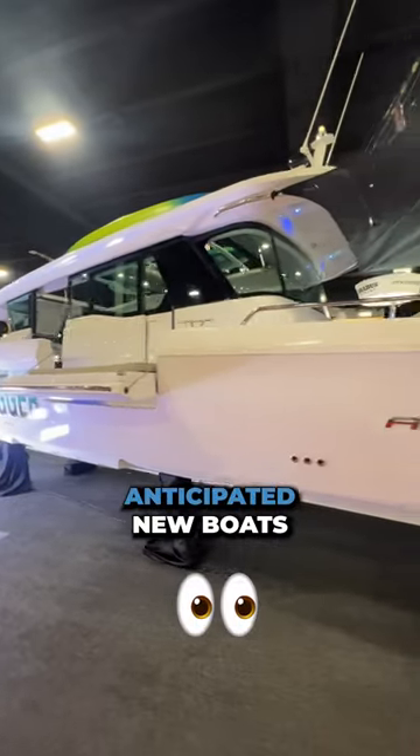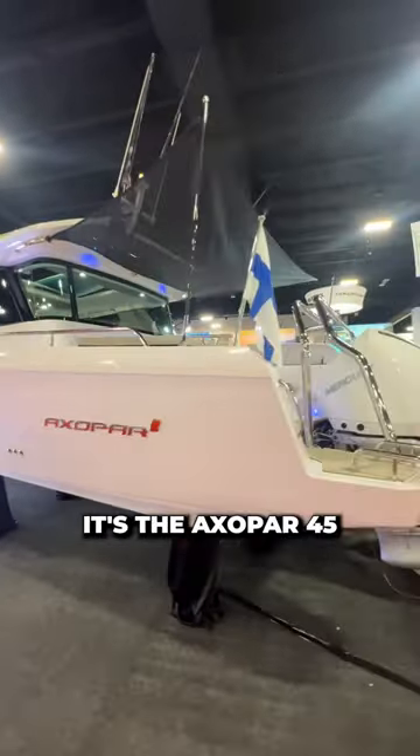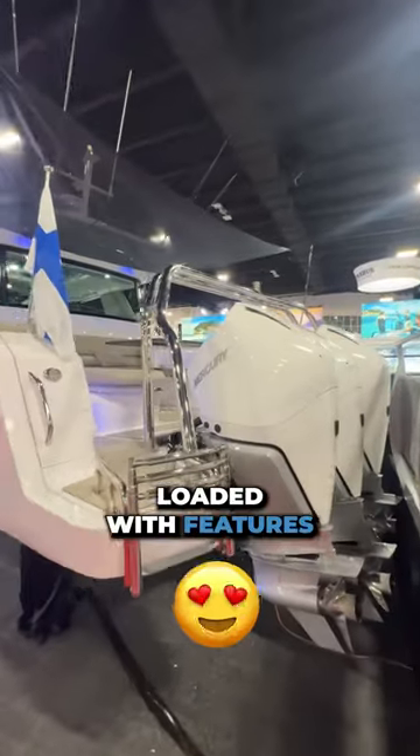This is one of the most anticipated new boats of 2022. It's the Axopar 45, and it is loaded with features.